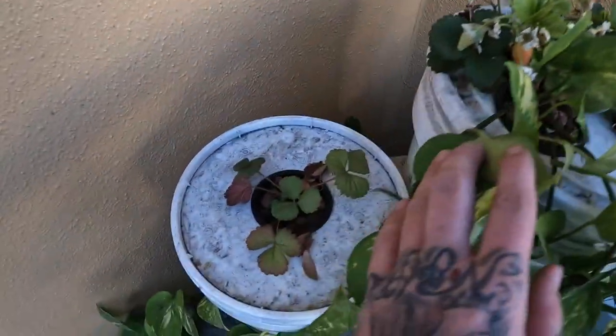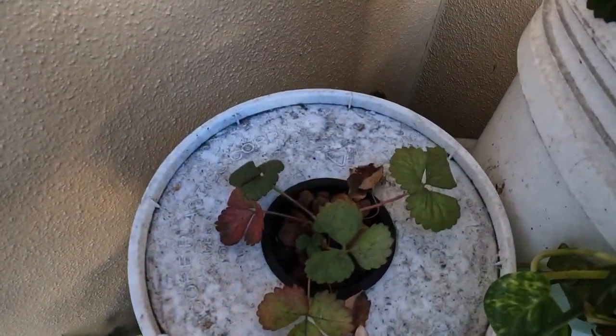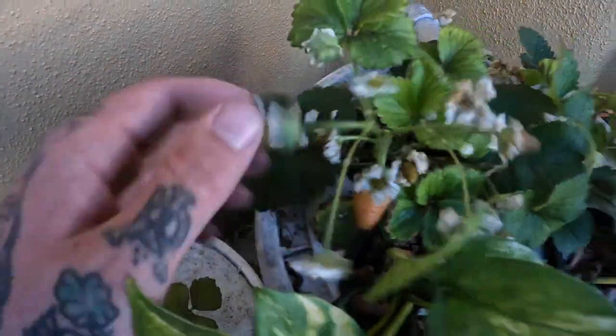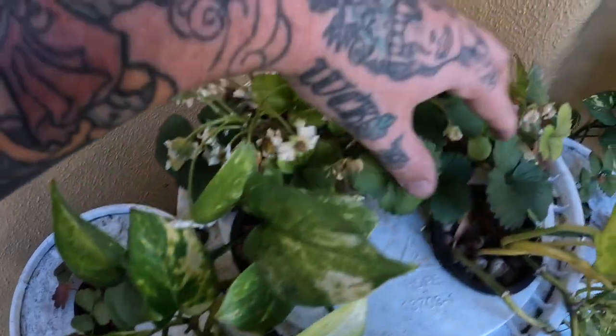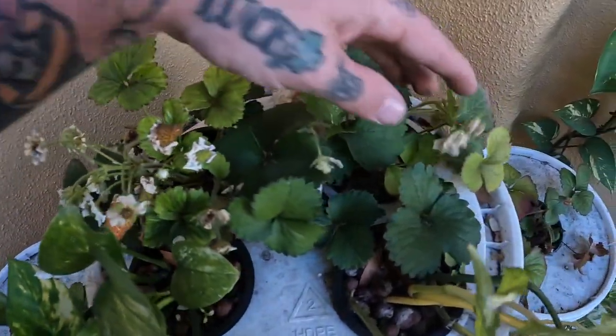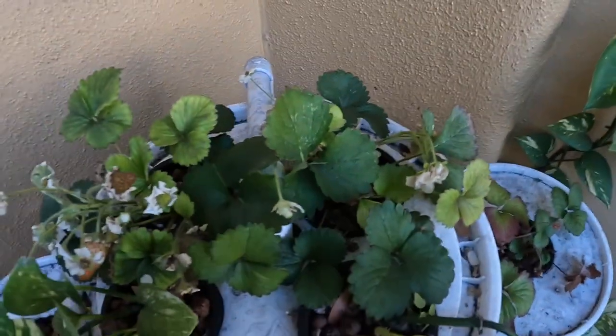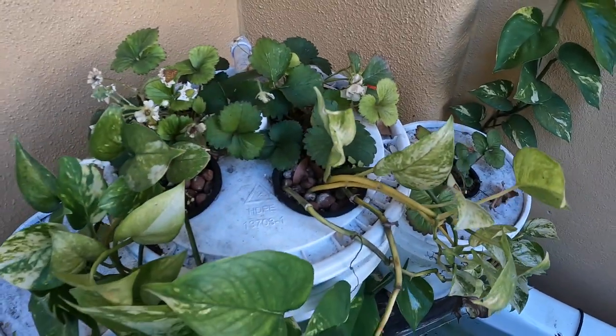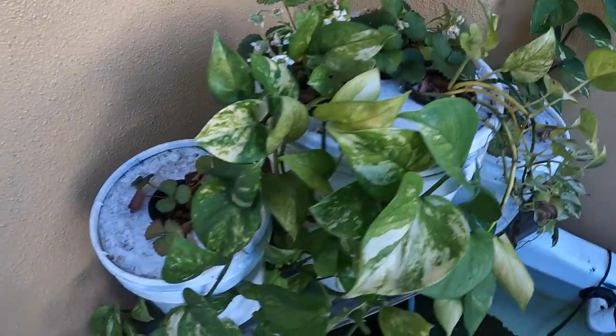The strawberries are not doing so well. I think it's been a little too cold out here — we got some strawberries on there but they're not doing as good as they were. I think I'm going to end up putting some different plants in here once it gets a little bit hotter, maybe in about two or three weeks.